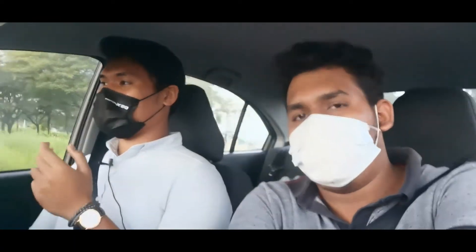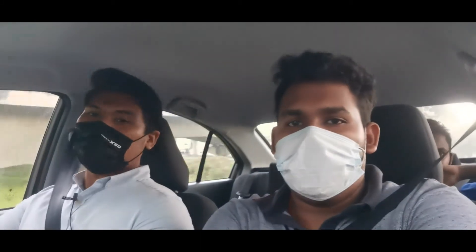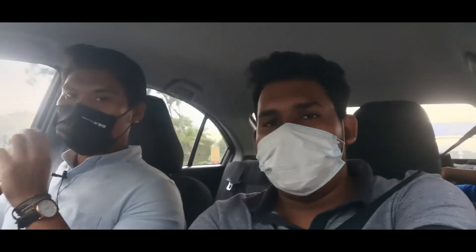If you want to buy this, pricing starts from around 50,000 — and depending on the variant, the price can go above 50,000. Check the full pricing list for the exact model you want.